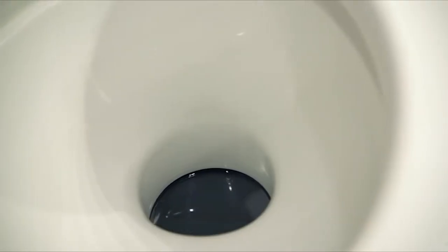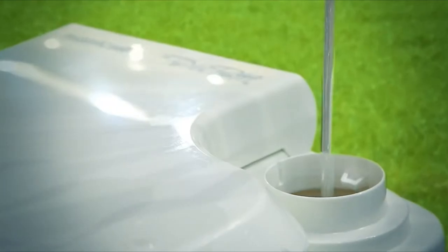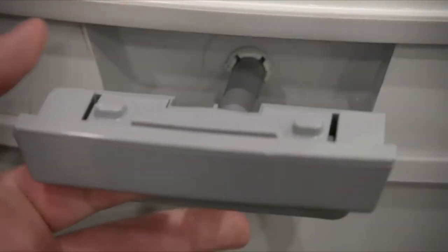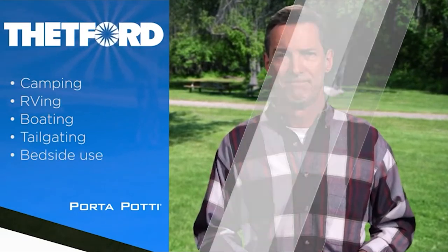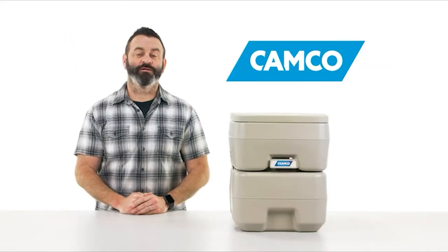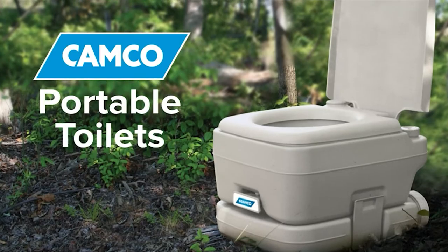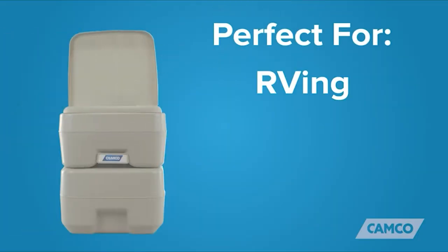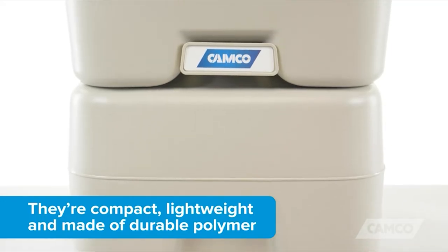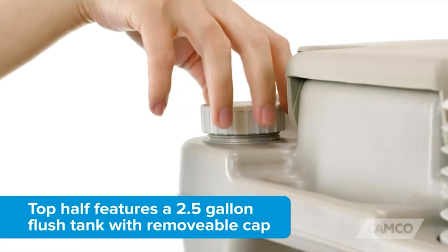Waste and odors are sealed off when not in use. The top half holds the fresh water used to wash down the bowl during flushing; the bottom half stores waste until it's time to be emptied into a toilet. A Thetford Porta Potty portable toilet is a natural for camping, RVing, boating, tailgating, bedside use, and many other recreational activities. They're compact, lightweight, and constructed of durable polymer.